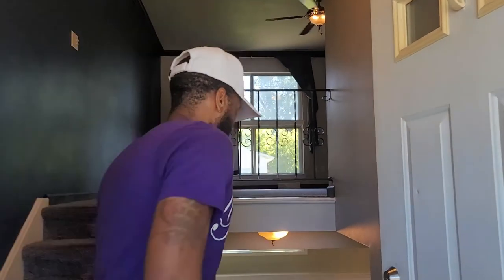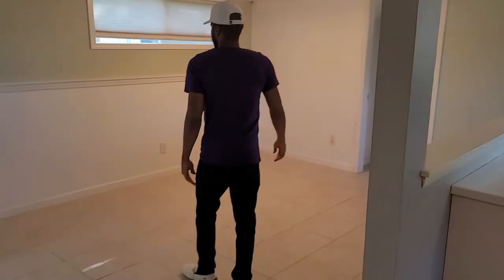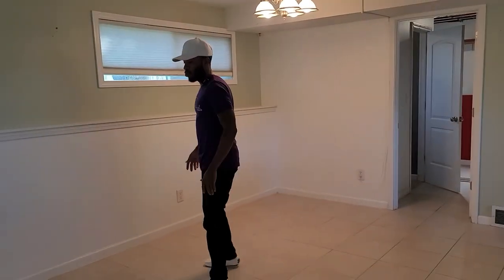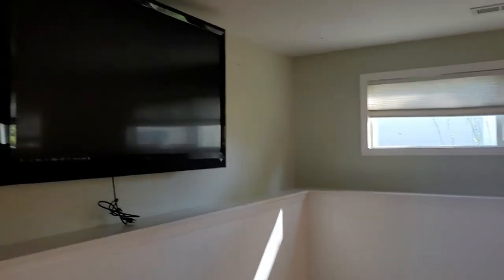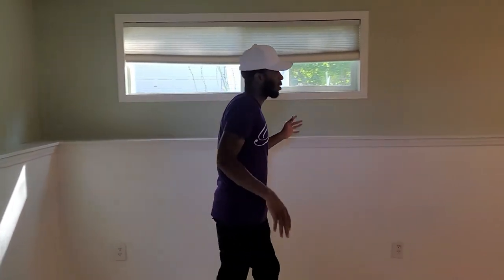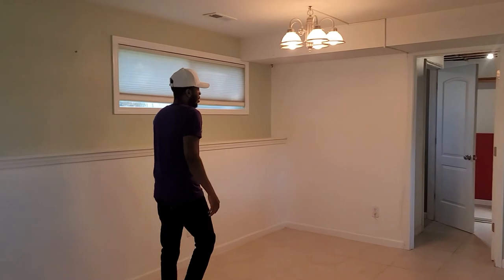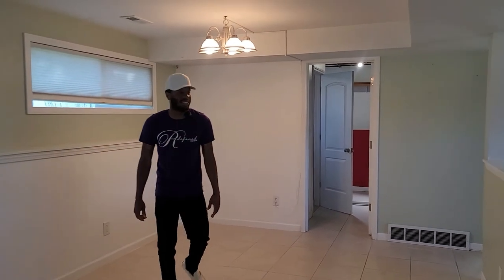We're going to start off downstairs in the basement. Very nice carpet on the stairs. This home brings back a lot of memories — my auntie was living in a North CrossFit house exactly like this, same exact setup. So we walk right down into the family room. You put a little L-couch right here, you got the TV setup right there, and down here you can put family photos or some little plants. Put a four-person table right here — very nice setup.